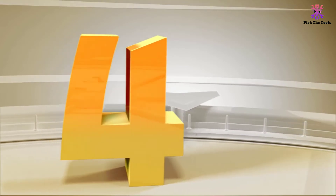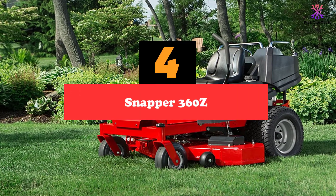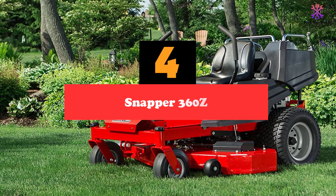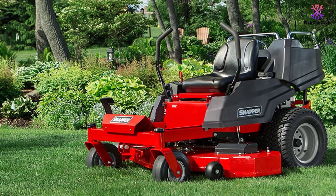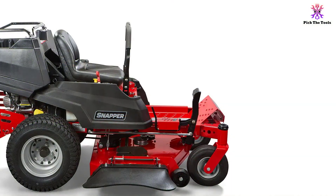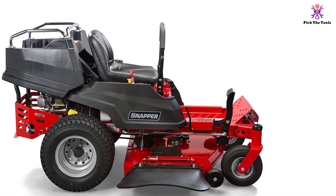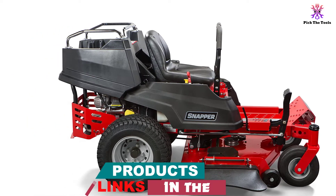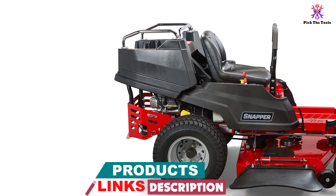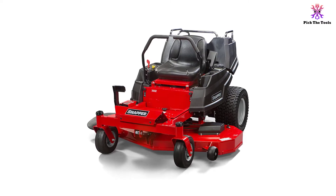Moving on, at number 4 we have the Snapper 360Z. With the Snapper 360Z zero-turn mower, you can carry tools, haul dirt, and cut the grass of course. With the inclusion of commercially inspired features like a fully welded steel frame, easy access maintenance points, durable steel mower deck, and thick wall front axle, there is no doubt that this machine is designed for powerful performance in rugged conditions. Everything has been perfectly tailored to ensure that you get an excellent cut every time.